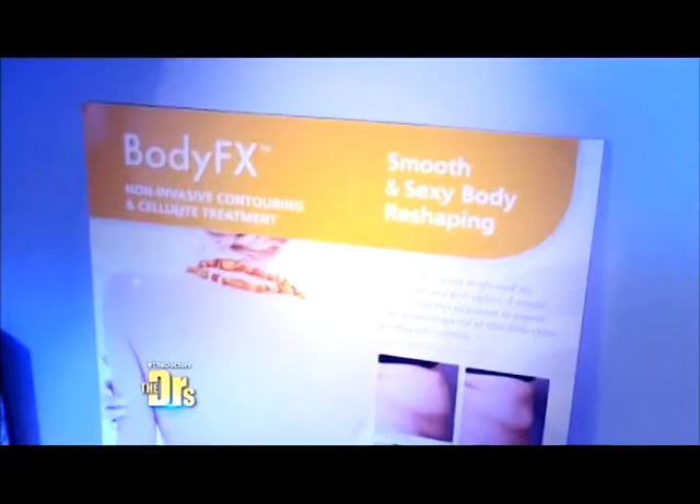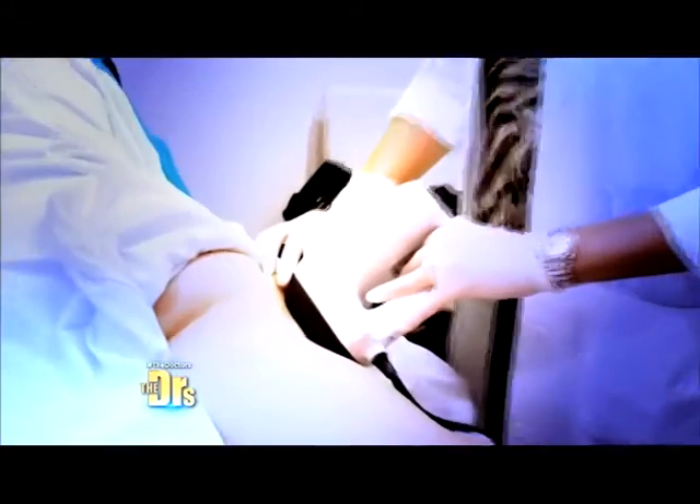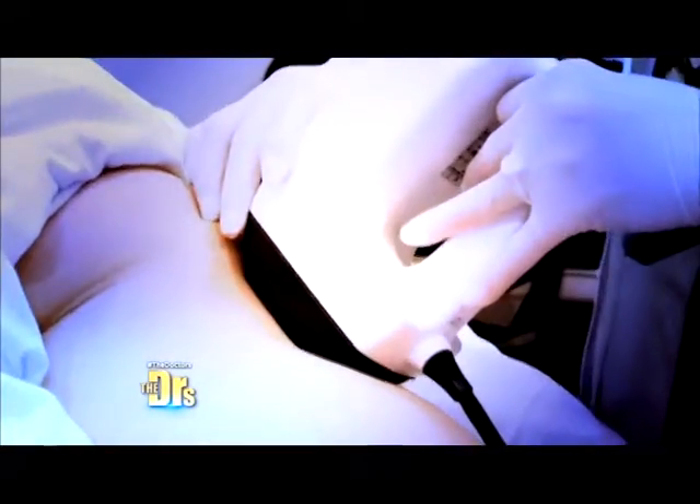So this technology we call BodyFX. Basically, it's a vacuum system that sucks your skin up into it. It doesn't hurt, but it creates a suction to really get good distribution of the energy to all the fat cells. And that energy — the radiofrequency energy — actually melts the fat cells. That is awesome. Let's do it.